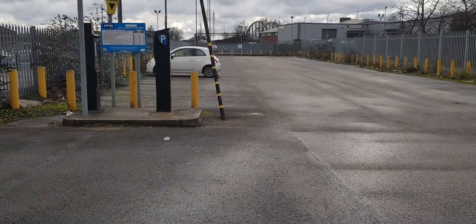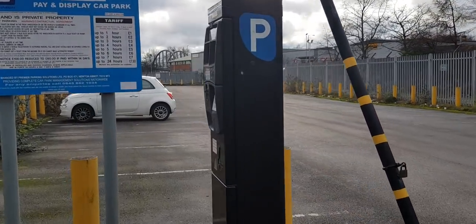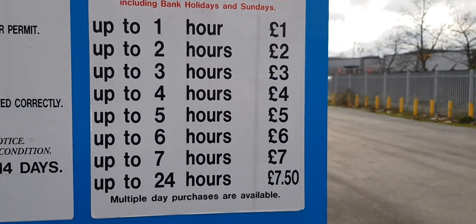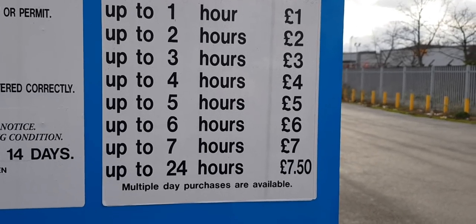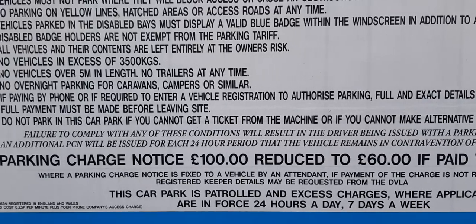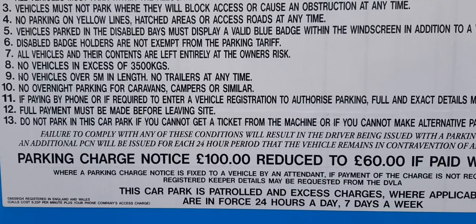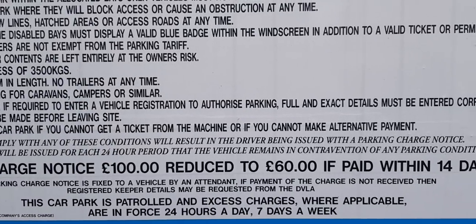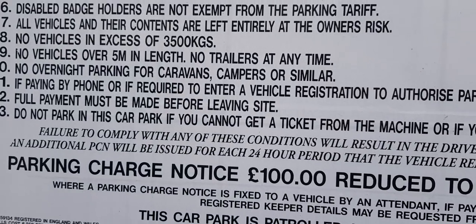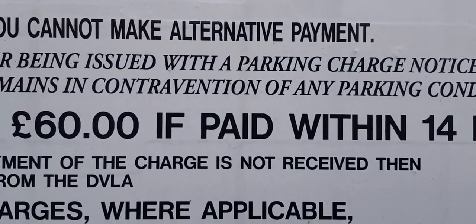Let's have a look at the terms and conditions on the sign here. Up to one hour — so you can stay up to seven hours for seven quid. And then it says here, this is quite interesting: failure to comply with any of these conditions will result in the driver being issued with a parking charge notice. An additional PCN will be issued for each 24-hour period the vehicle remains in contravention of any parking condition.